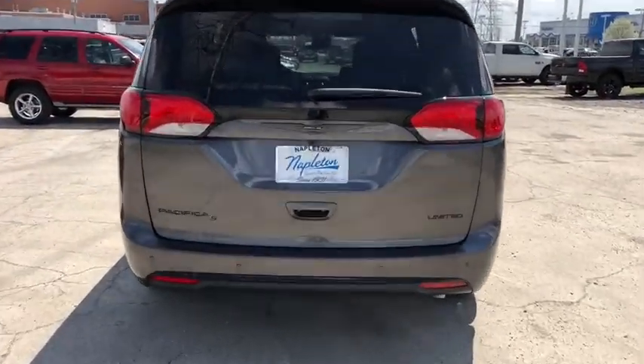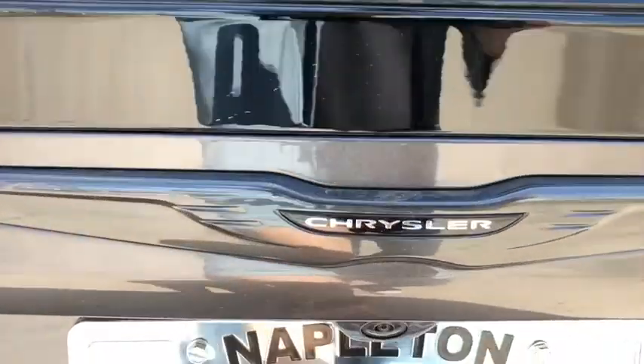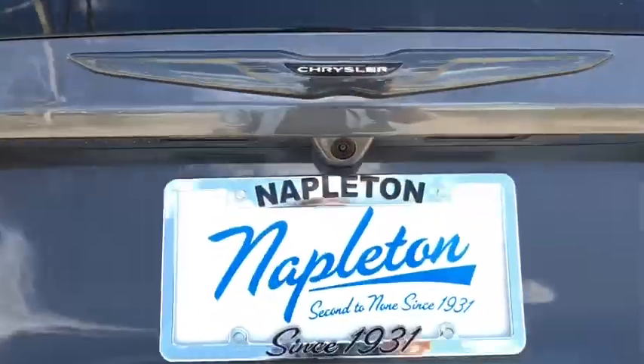Electronic stability control, rear window defroster, power windows, heated front seats, compass, security system, brake assist, remote keyless entry.